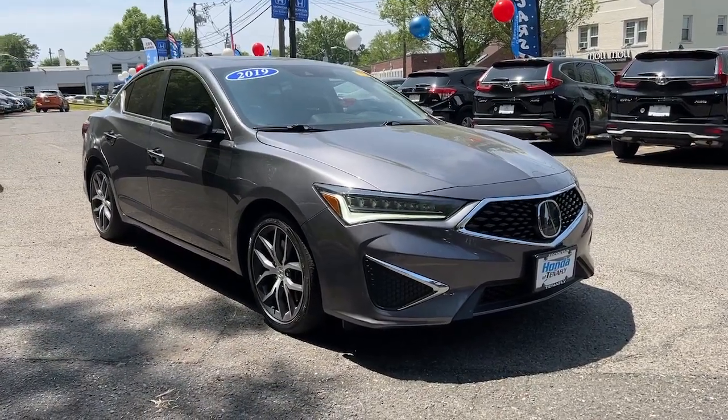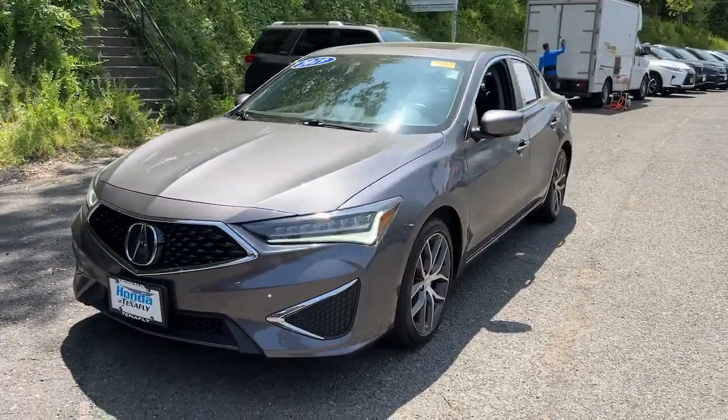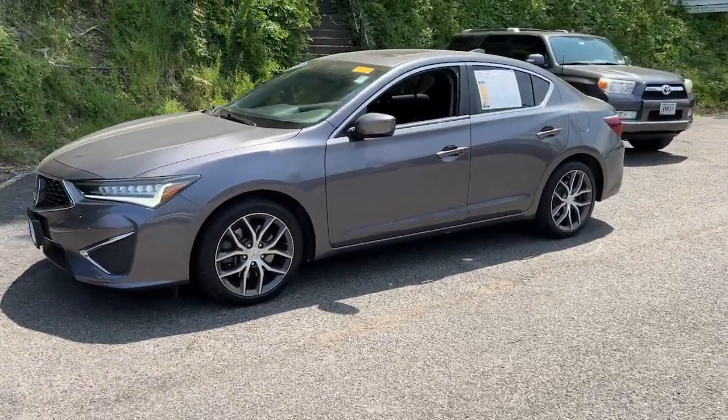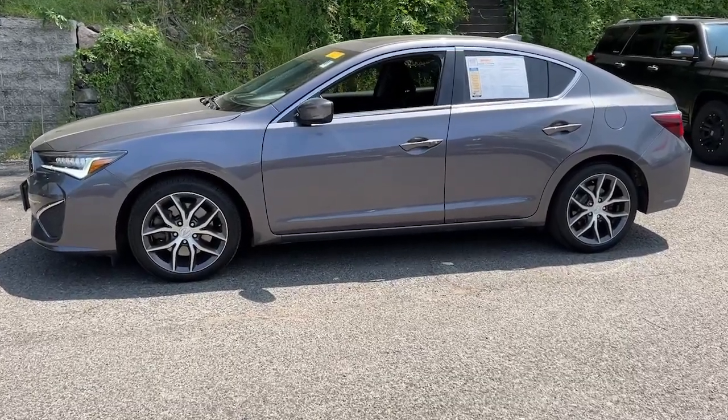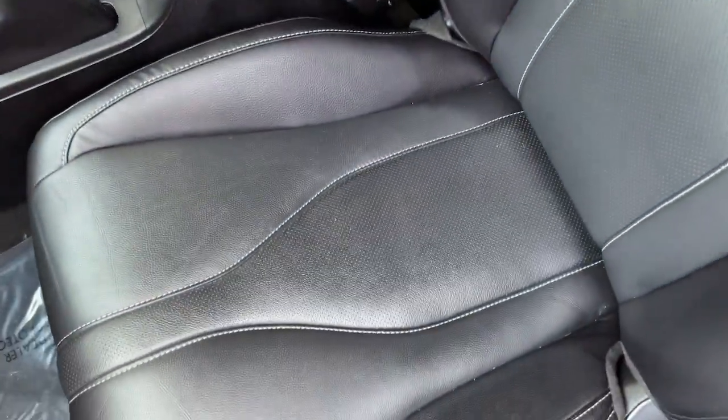Introducing the 2019 Acura ILX. This vehicle is an outstanding buy with fewer than 35,000 miles on the odometer. Go bold or don't go at all. Drive the ILX, Acura's sporty, high-tech, compact sedan.